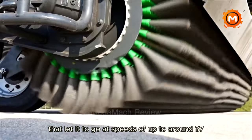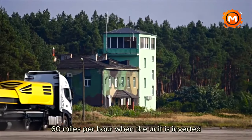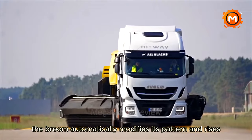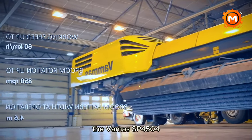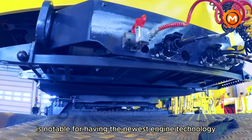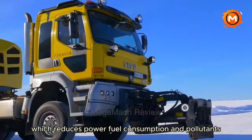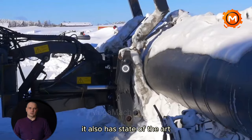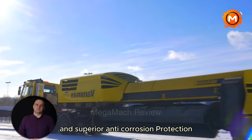It can travel at speeds of up to around 37 miles per hour. When the unit is inverted, the broom automatically modifies its pattern and rises, improving safety and efficiency. The VAMAS SB-4504 is notable for having the newest engine technology, which reduces power consumption, fuel consumption and pollutants. It also has state-of-the-art electrical and hydraulic components and superior anti-corrosion protection.